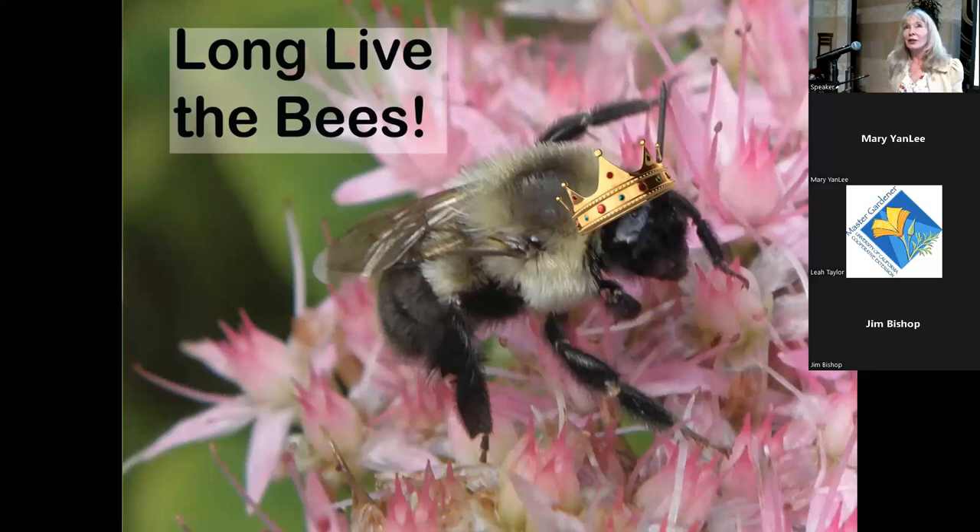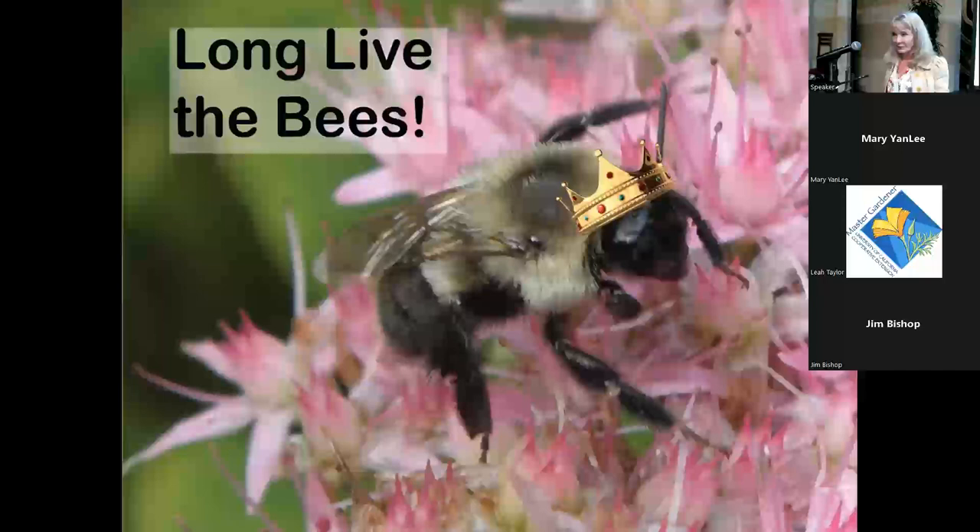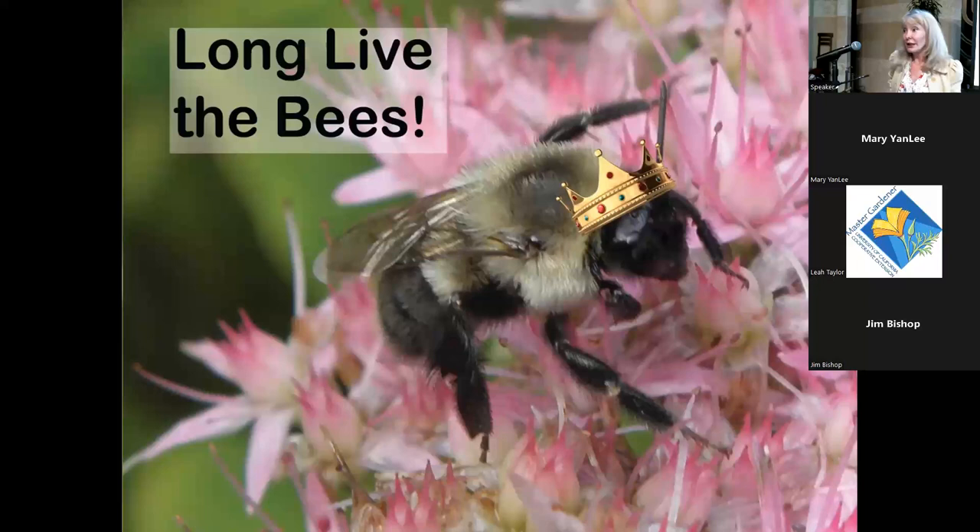Q&A: on Tithonia — it does feed some pollinators, so it's fine to include; as long as about 70 percent of your plants are native you can include some others. On how long neonicotinoids persist in soil: many, many years, especially in our semi-arid soils that don't get much water to break them down. Even when they break down, the breakdown products are also toxic.